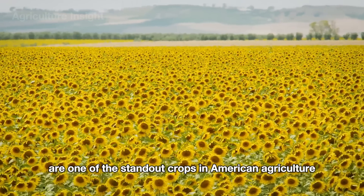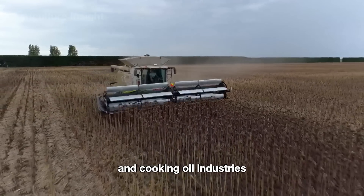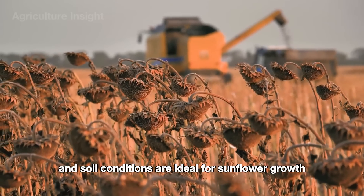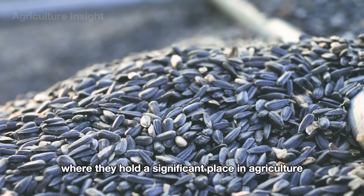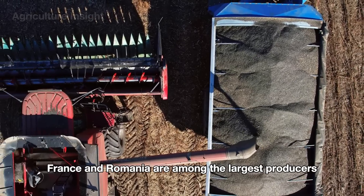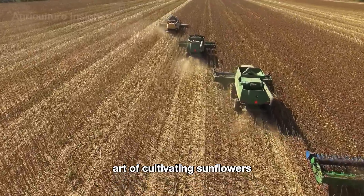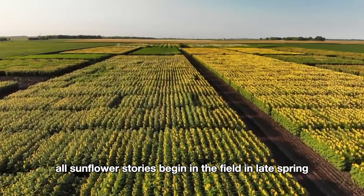Sunflowers are one of the standout crops in American agriculture, playing a crucial role in supplying seeds for the food and cooking oil industries. They are widely cultivated in states like North Dakota, South Dakota, Kansas, and Minnesota, where the climate and soil conditions are ideal. Sunflowers also thrive across Europe, with countries like Ukraine, Russia, France, and Romania among the largest producers, blending traditional techniques with modern technology to achieve impressive yields.